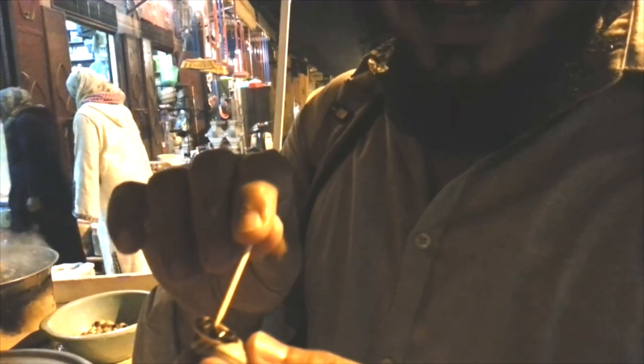So we are having street food in Marrakesh — these are snails. I have to drag the snail out with this. There you go. It's boiled with some spices. It tastes good actually!